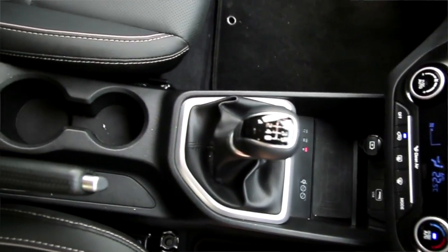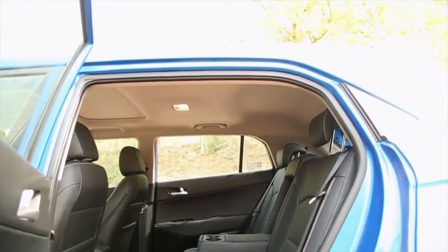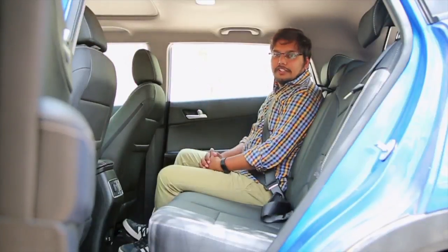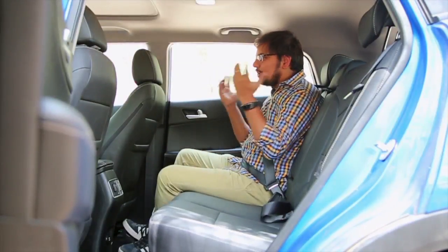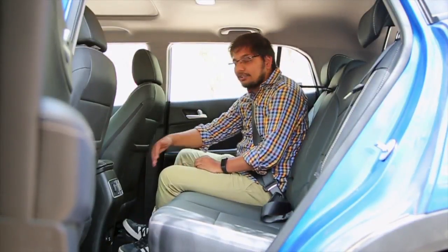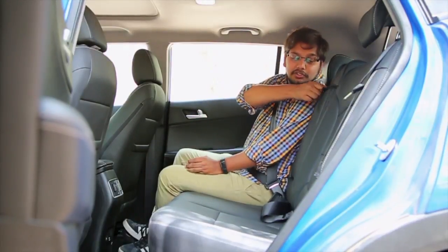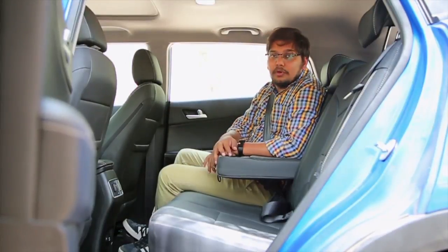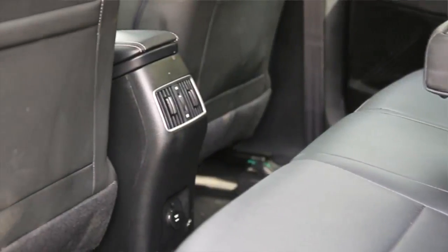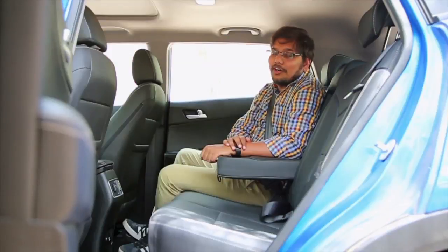The overall use of plastic on the Creta is going to impress buyers in this segment. The rear seat of the Hyundai Creta is certainly not disappointing. There is a lot of sense of space inside the cabin, especially on the back seat — there is enough legroom and enough headroom. You also get nice armrest cup holders that add to the convenience along with the rear AC vents. The Creta's rear seat is certainly comfortable, but not ideal for three people.